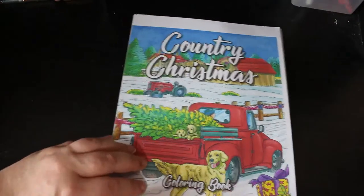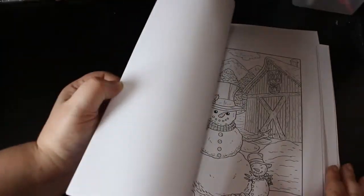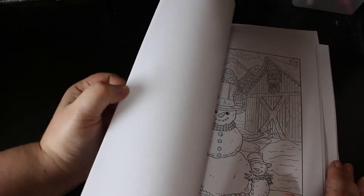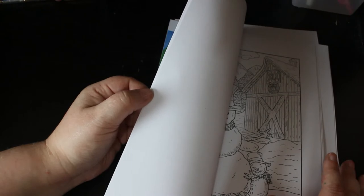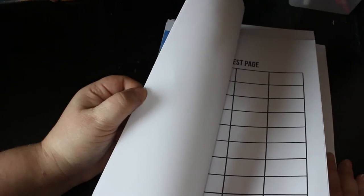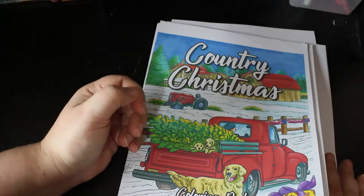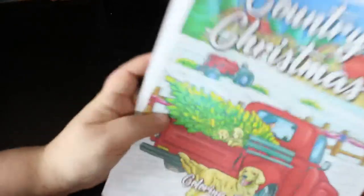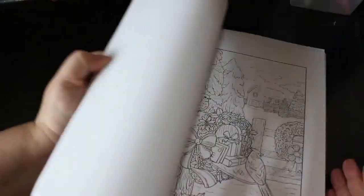Country Christmas - now I am trying to colour in all of the books I get every month, and that's going to happen because I've bought far too many again this month. There's one downstairs as well that you're not going to see because I don't even know where it is - Paul's tidied up so I have no idea. I will find it - you'll see it in the haul. This one is Country Christmas, another nice one from Ava Brown.